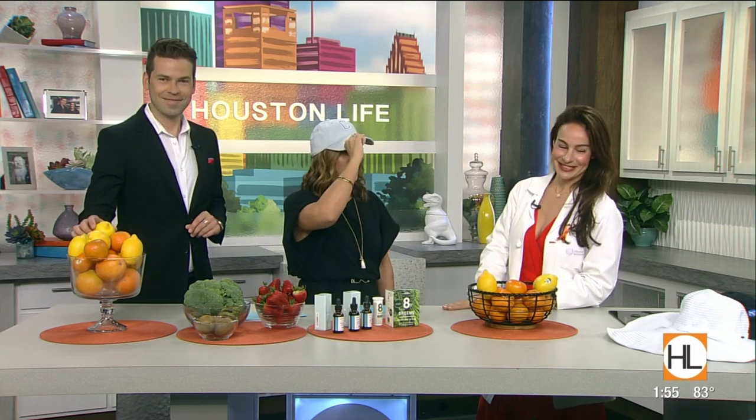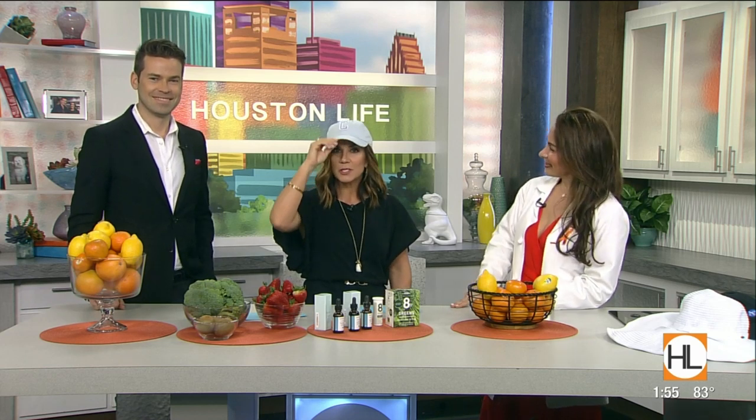Thank you so much, Dr. Ingraham. I've got my C hat on for protection. We'll be right back. It's great to see you — you always have such great information. Thank you.